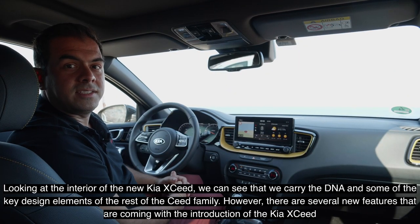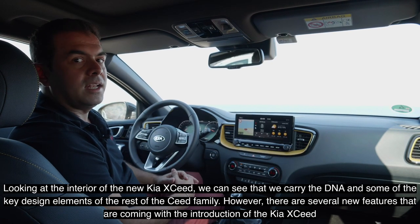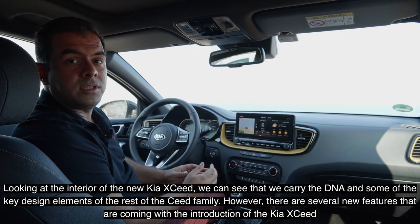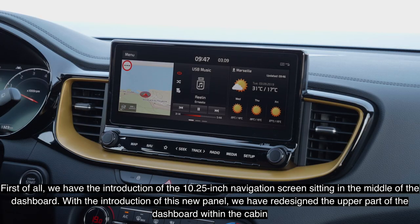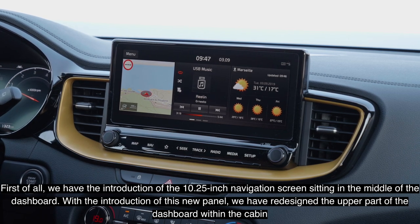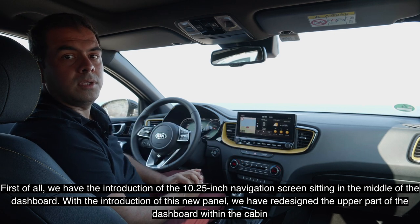Looking at the interior of the new Kia XCeed, we can see that we carry the DNA and key design elements of the rest of the Seed family. However, there are several new features introduced with the XCeed. First, we have the 10.25-inch navigation screen sitting in the middle of the dashboard, and with this new panel we have also redesigned the upper part of the dashboard within the cabin.